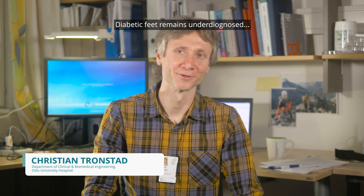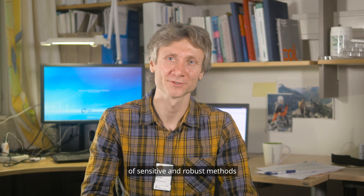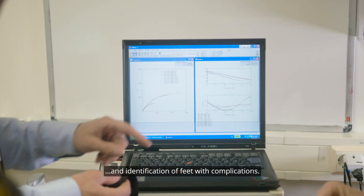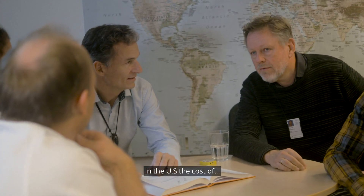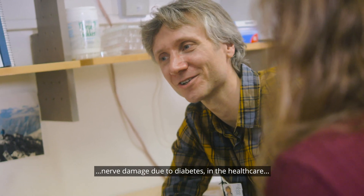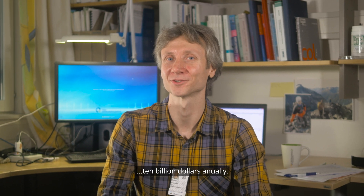Diabetic feet remains underdiagnosed and there is an absence of sensitive and robust methods for easy examination and identification of feet with complications. In the United States, the cost of nerve damage due to diabetes in the healthcare is estimated to be as high as $10 billion annually.